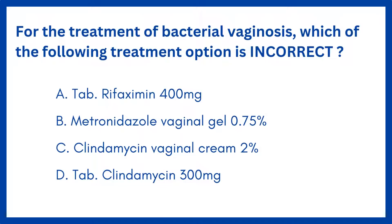For the treatment of bacterial vaginosis, which of the following treatment option is incorrect?